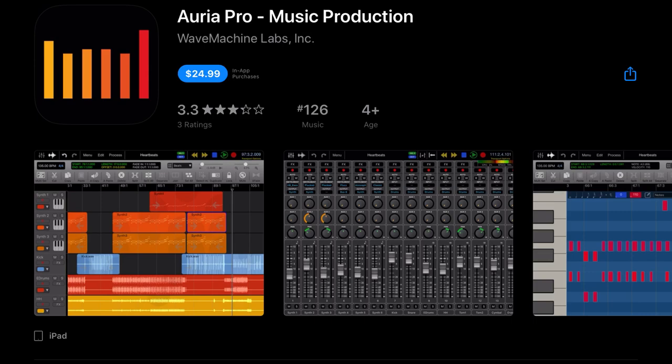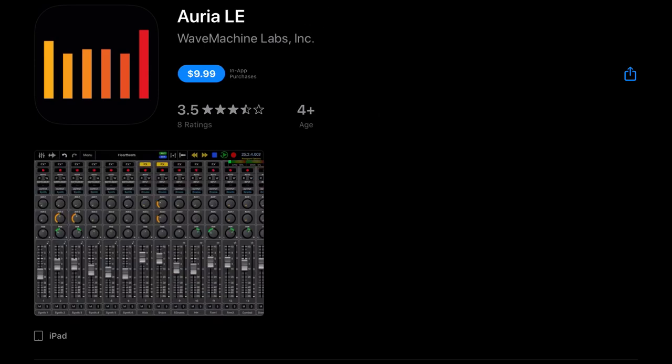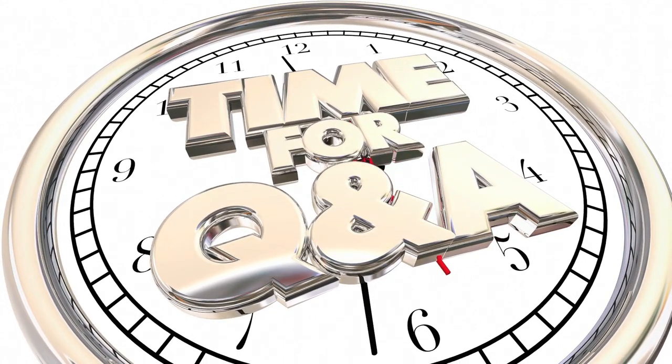Next up we've got Auria Pro, also with deep discounts — about 50% off all their apps. Auria Music Production is $12.99, down from $24.99. Auria Pro was $49.99 and it's currently $24.99. Auria LE, was $19.99, currently $9.99. iOS users, do you think Auria is still worth grabbing if you have something like Cubasis, or is Cubasis worth grabbing if you have Auria? If you could only pick one, which would you pick? I know the usual argument is: record in Cubasis and do stem mixing in Auria — is that still the case?